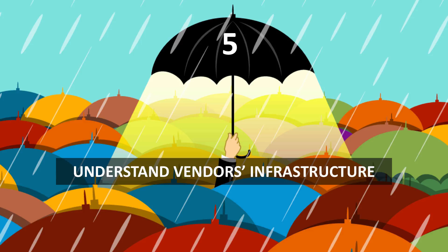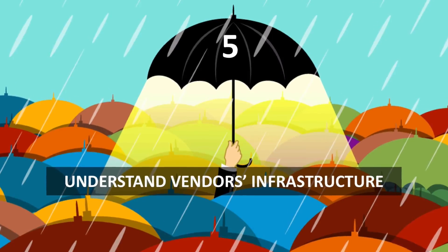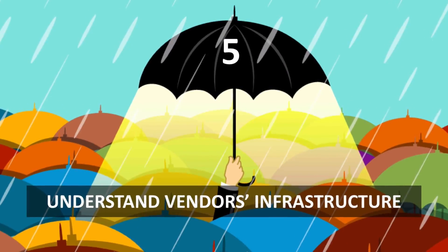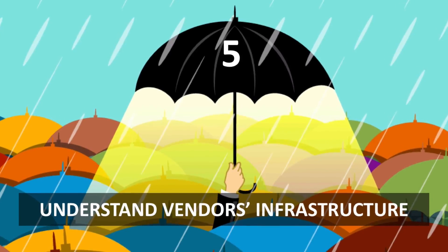Number five: understand your vendor's infrastructure. When doing disaster planning, be sure to gain a deep understanding of each vendor's infrastructure. For example, if you use a web hosting provider and plan failover to another web hosting provider, it's important to make sure that they're both not based on AWS.